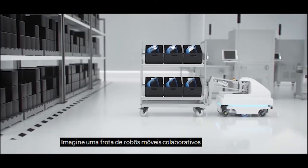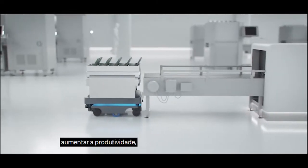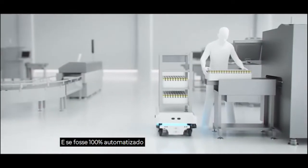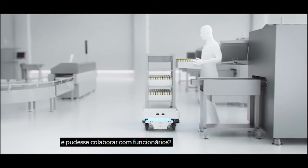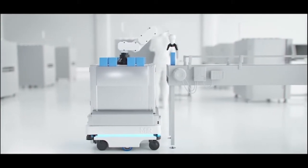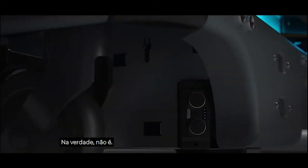Imagine a fleet of collaborative mobile robots that could optimize your workflow, increase productivity, and reduce costs. What if it was 100% automated and could collaborate with employees? And what if it was fast and easy to integrate into any type of factory layout? Sounds like something from the future, right? Actually, it isn't.